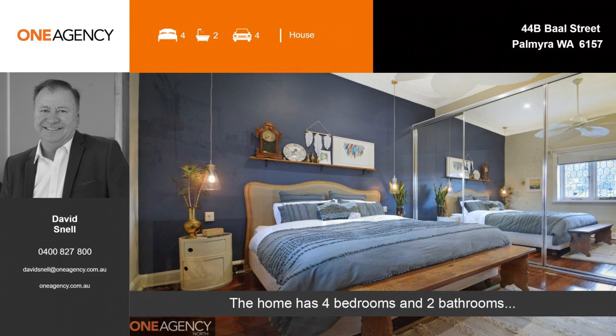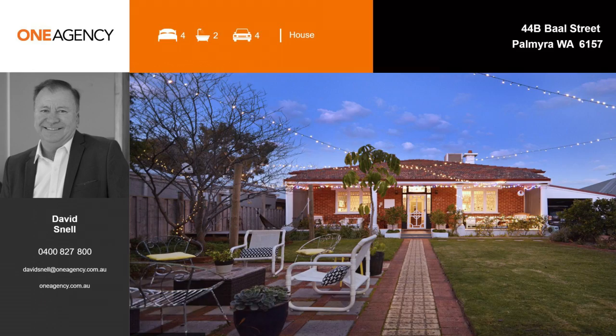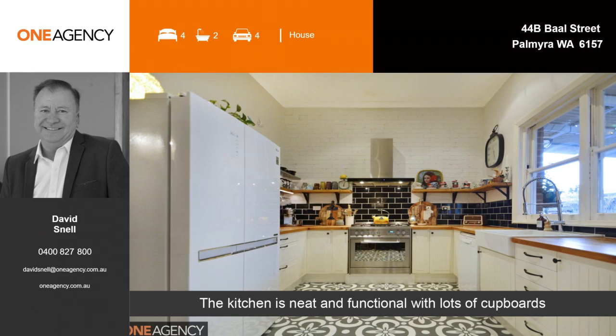The home has four bedrooms and two bathrooms, and it has space for up to four vehicles. The kitchen is neat and functional with lots of cupboards.